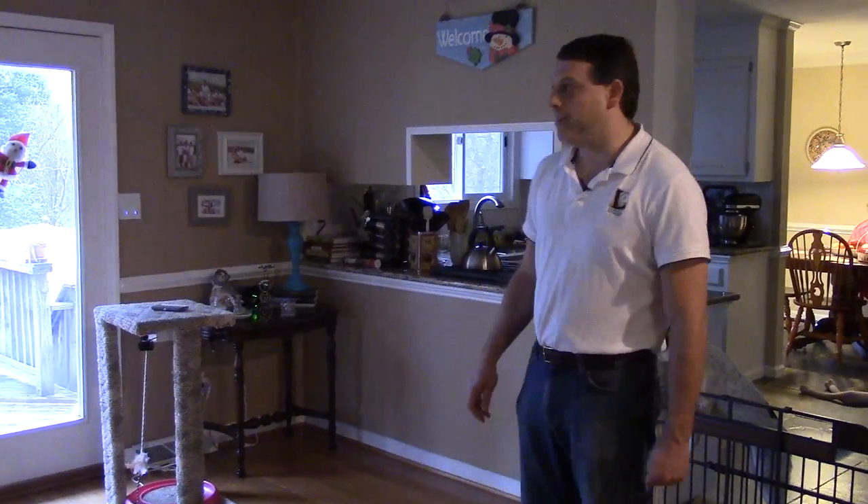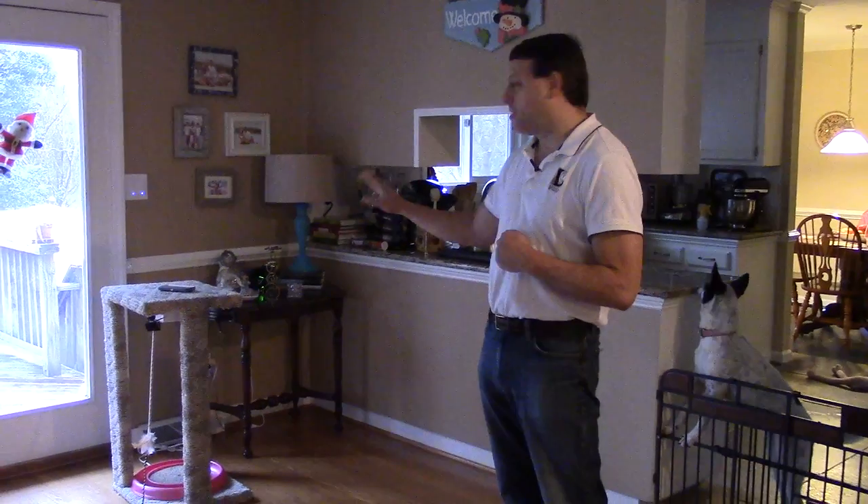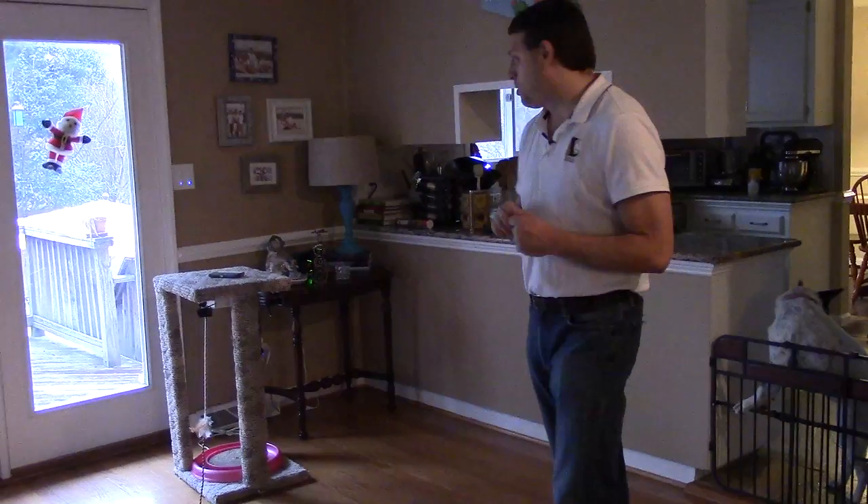Hi, I'm Dan Thiers, CTO of Logical Advantage, and I'm going to demo my cat toy. The cat toy has a laser and a puppet mouse. I can control it with gestures.